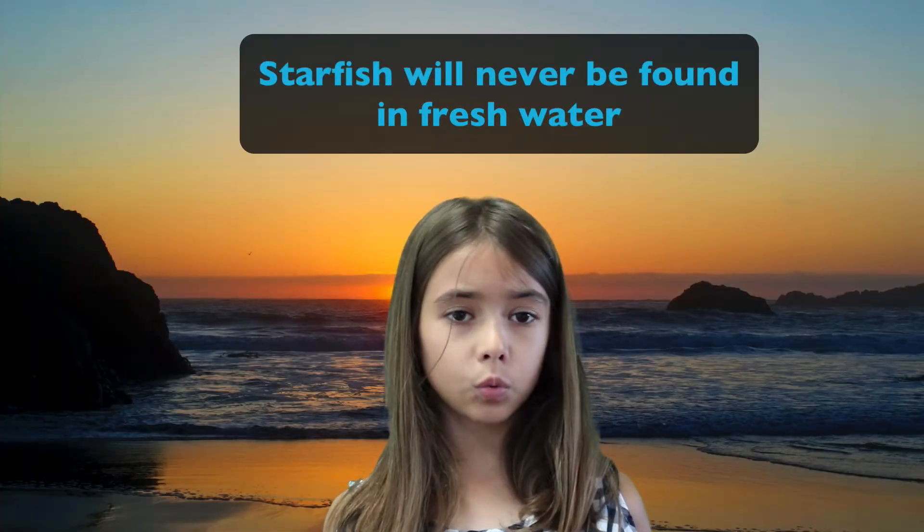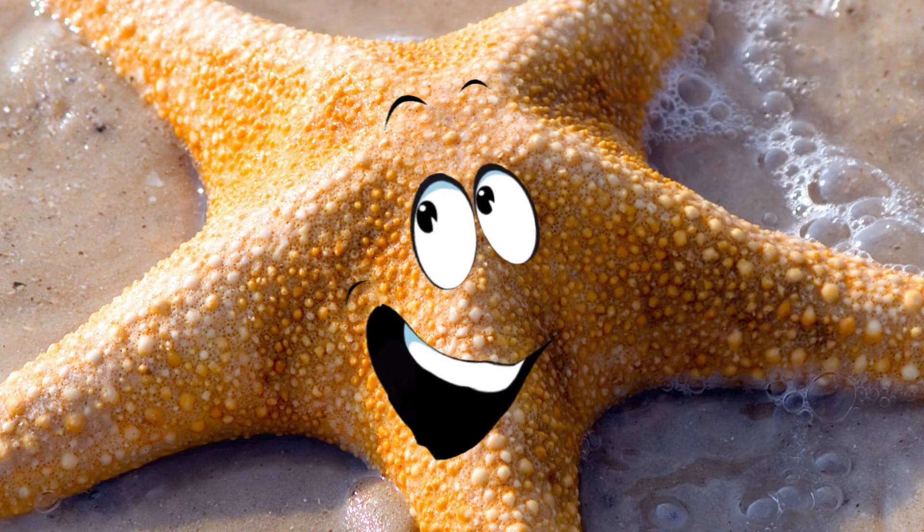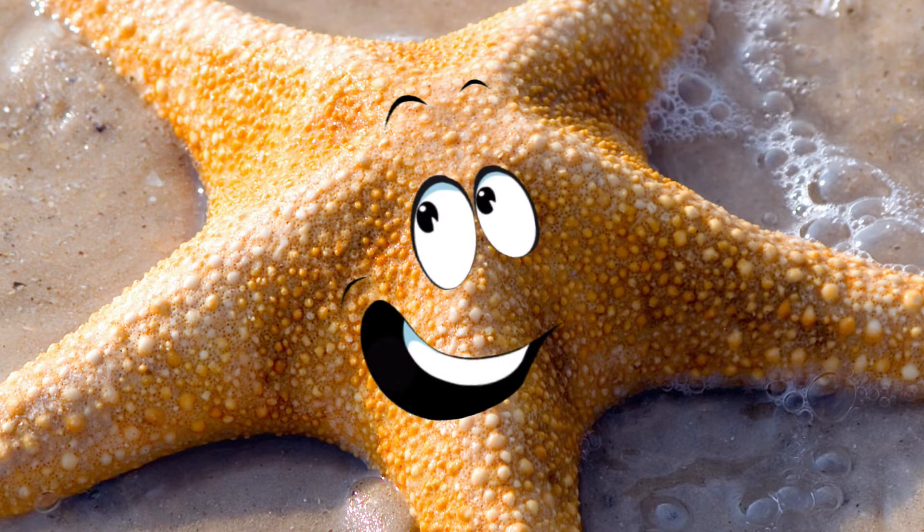They are found in every ocean of the world, but never found in fresh water. I'm so glad you remembered that, Quinn. She's right. The other thing is, we can live at almost any depth of water — from shorelines, like where Cadence, Quinn, and Gus found me, all the way to the deep ocean floor, way, way down at the bottom where you can't even see from the top.